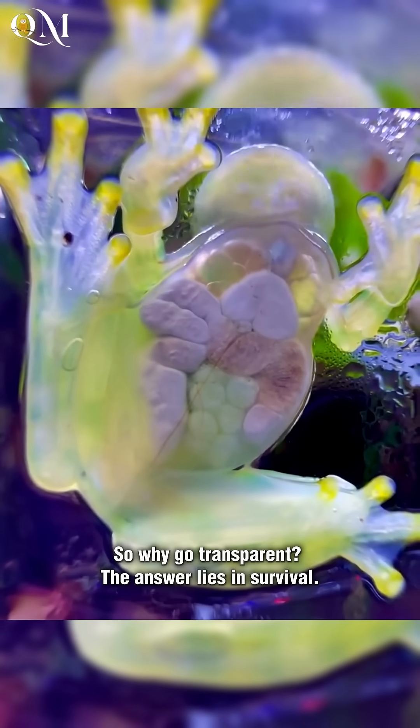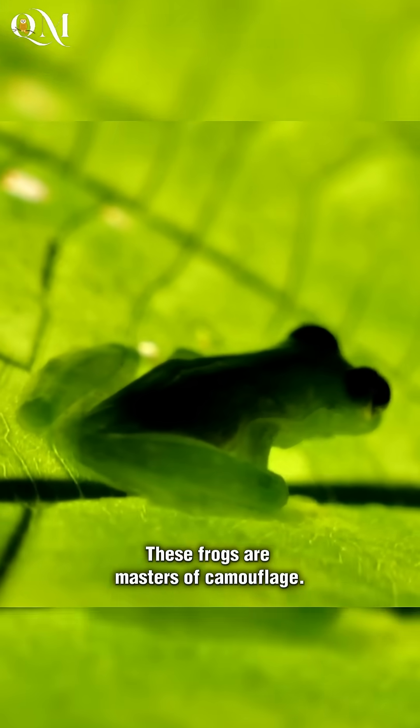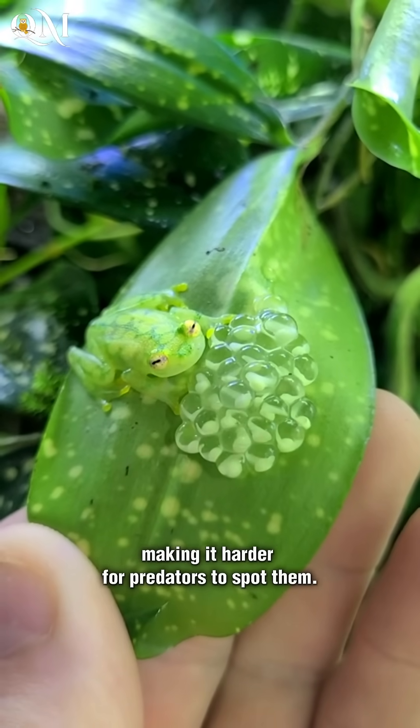So why go transparent? The answer lies in survival. These frogs are masters of camouflage. Their transparency helps them blend seamlessly into the lush green world around them, making it harder for predators to spot them.